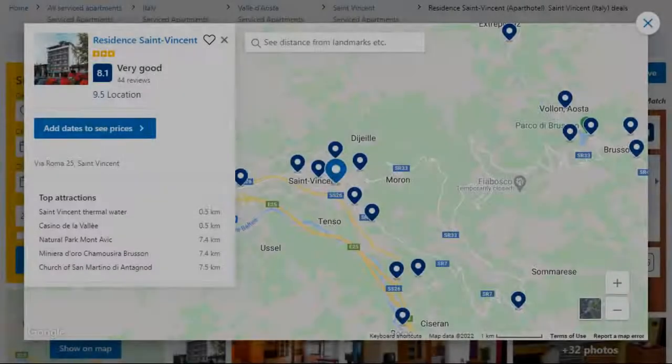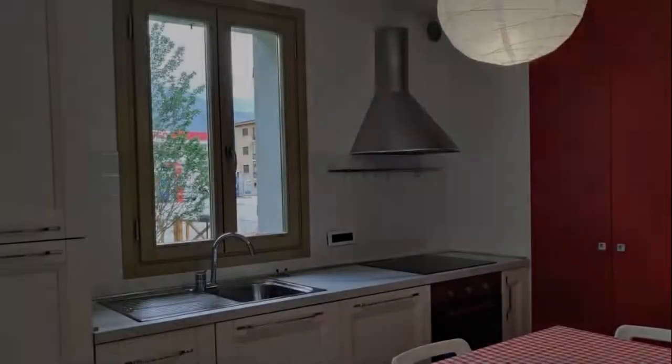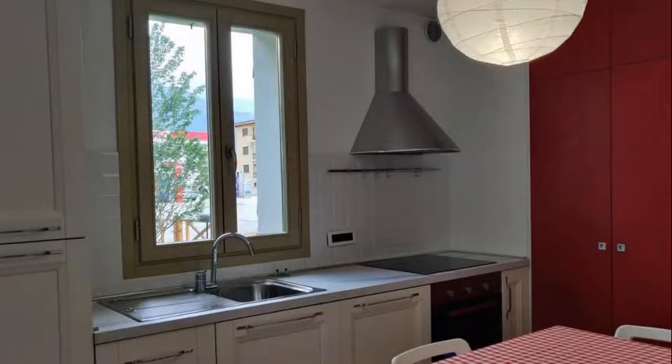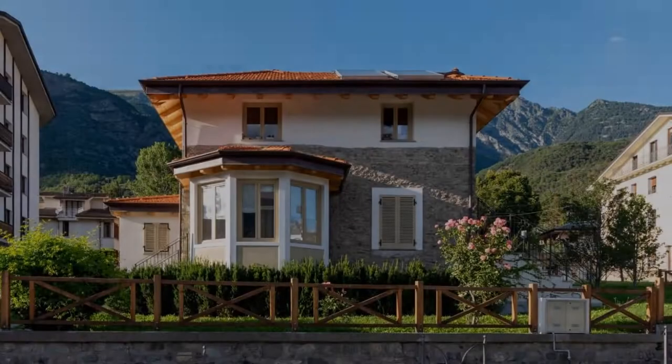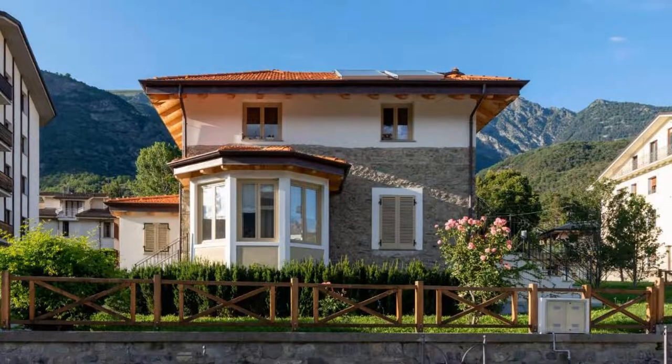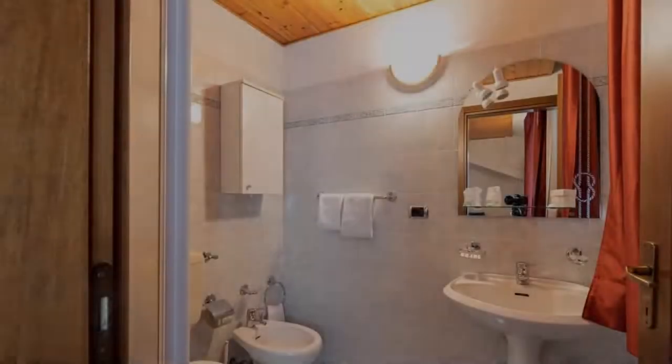Number 10. It is a 3-star property. The location of the property is attractive and the guests love walking around the neighborhood. Check-in time is 2 pm and check-out time is 11 am. Guests are required to show a photo ID and credit card at check-in. Pets are not allowed in this property.